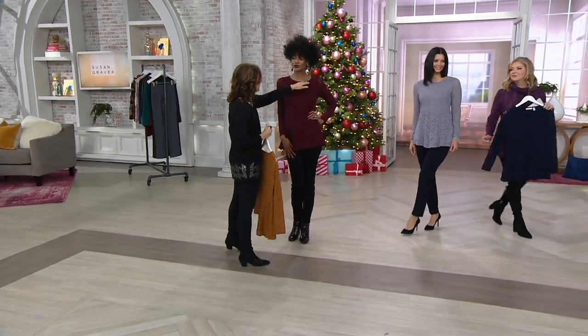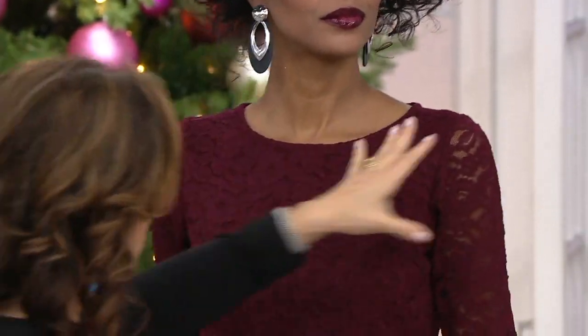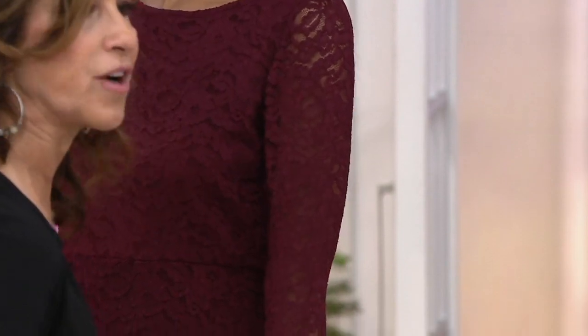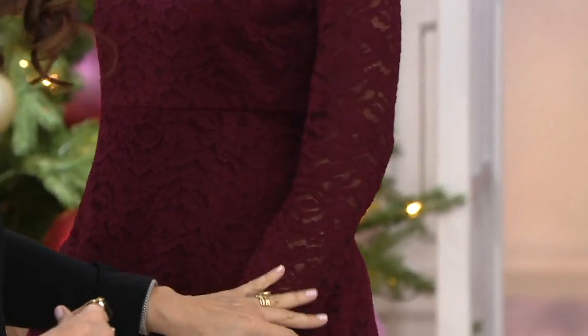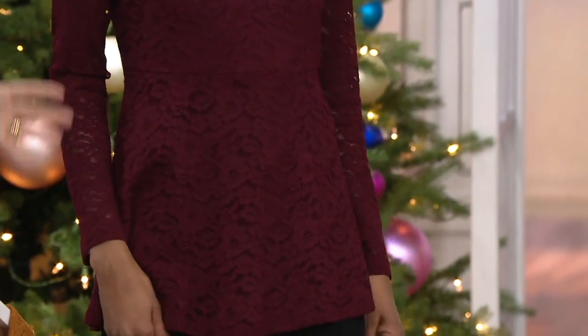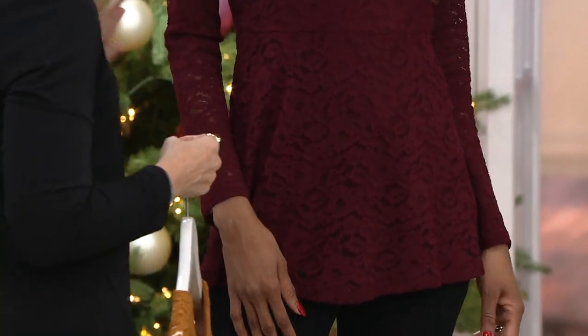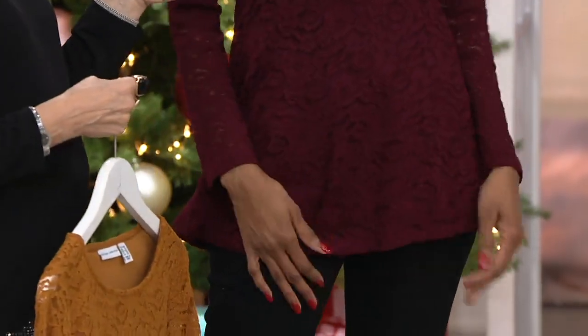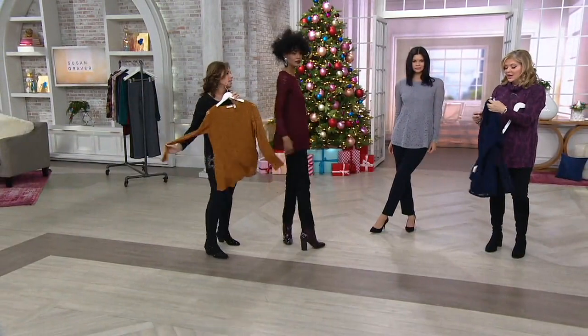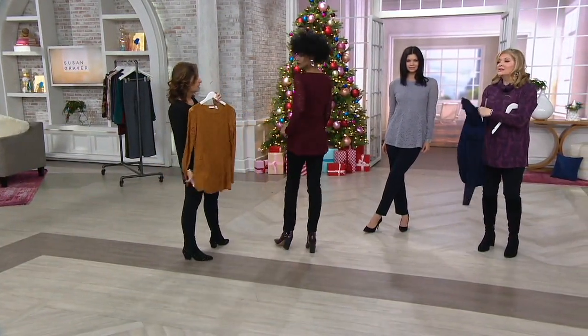Here we go — open neckline, pulls over the head, absolutely gorgeous. The sleeves let you see a little bit of your arm through, but still give you nice coverage. And yes, it stretches — it's that stretchy, soft, gorgeous lace. Lace is always in style but right now lace is trending. I'd love this with velvets, under a blazer, or with your velvet skirt.